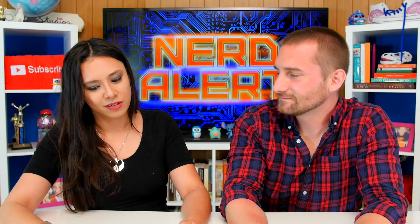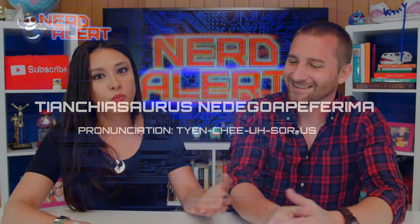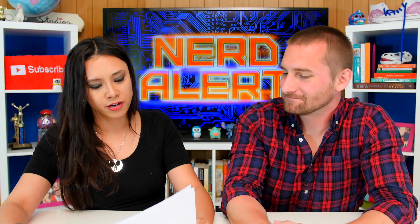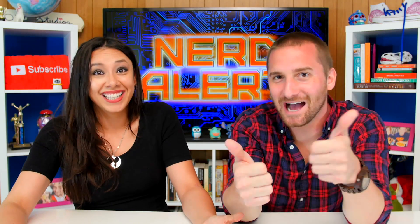There was also a dinosaur — Tyrannicosaurus nedegoapeferima — the second word being the surnames of all the main stars of the 1993 Jurassic Park: Sam Neill, Laura Dern, Jeff Goldblum, Richard Attenborough, Bob Peck, Martin Ferraro, Ariana Richards, and Joseph Mazzello. Cool — good job with the names.